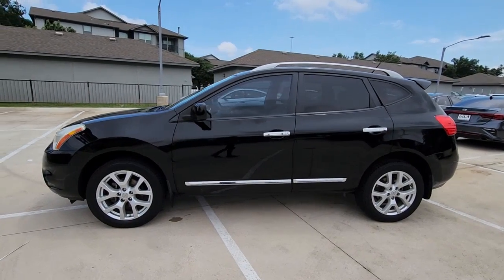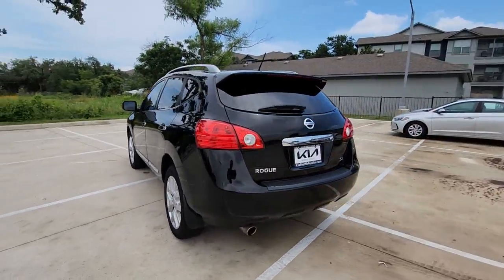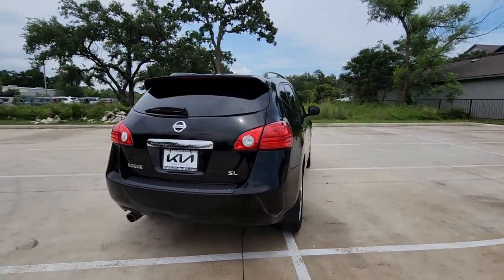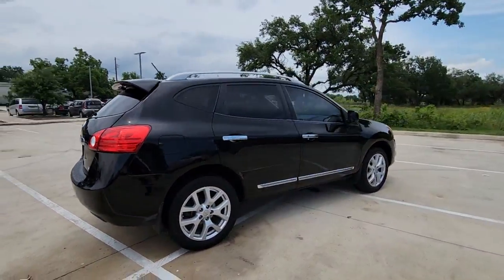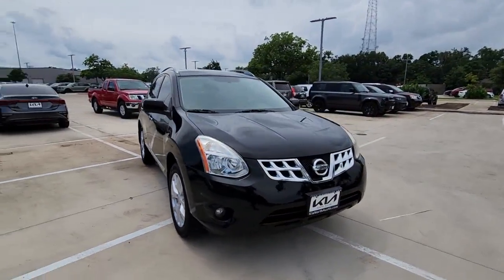This could be the car for you. The 2012 Nissan Rogue. This vehicle is an outstanding buy with fewer than 80,000 miles on the odometer. Here's a stylish, efficient Rogue that has the features you need to stay on top of today's demanding lifestyle.